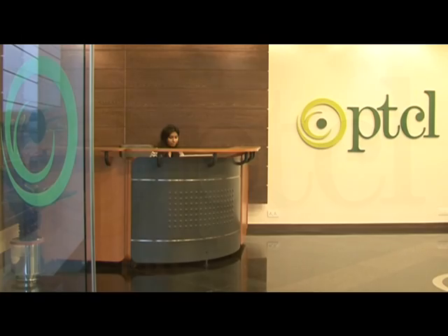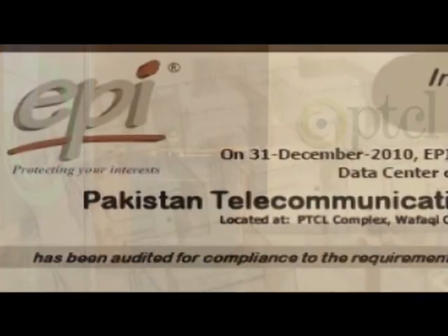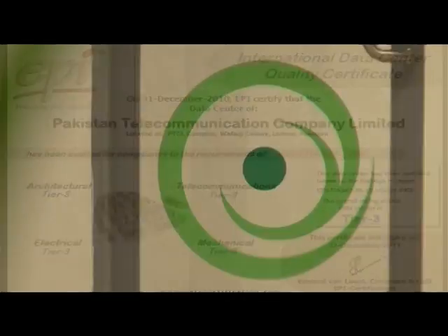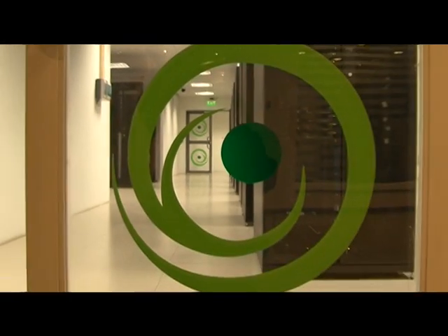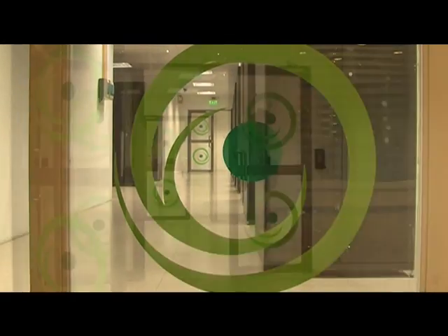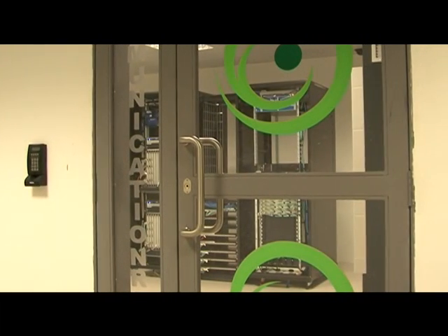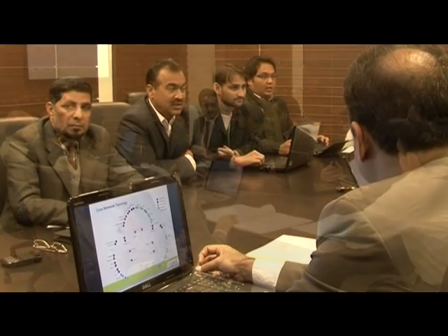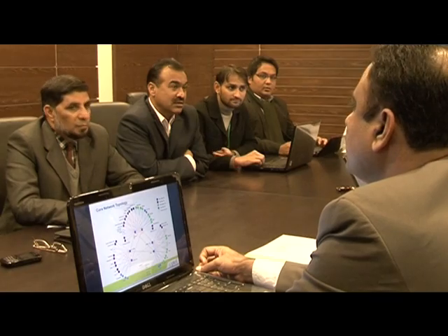BTCL Data Center is a fully managed Tier 3 and the only EPI certified data center in Pakistan. In the market of hosting services, BTCL stands out as the premier solution provider for managed hosting needs through our commitment to deliver dependable and scalable on-demand managed hosting that is important for any company's growth and needs.